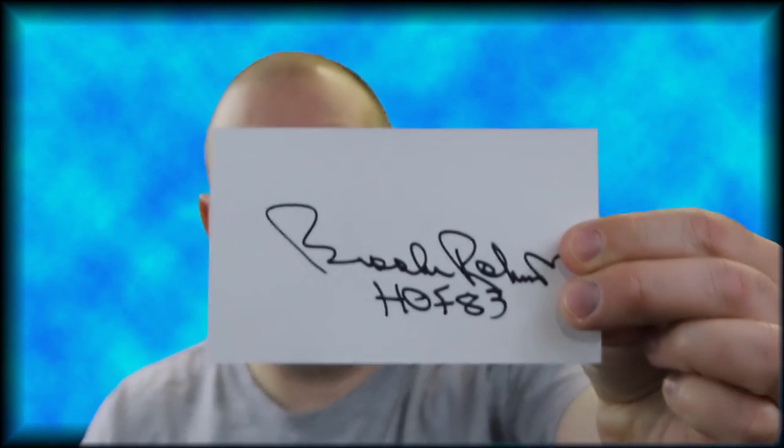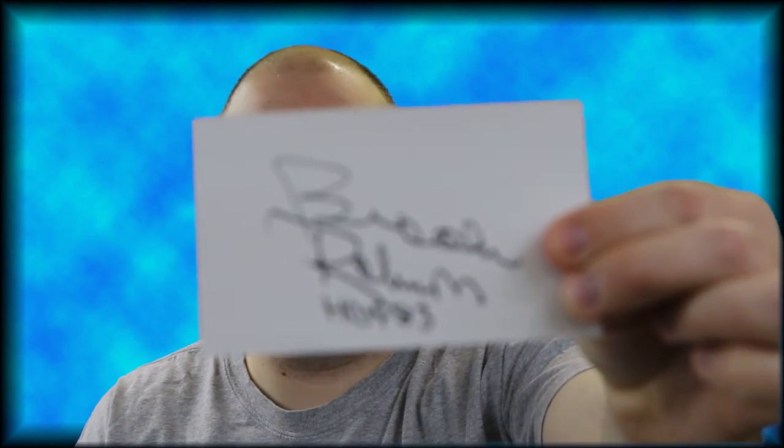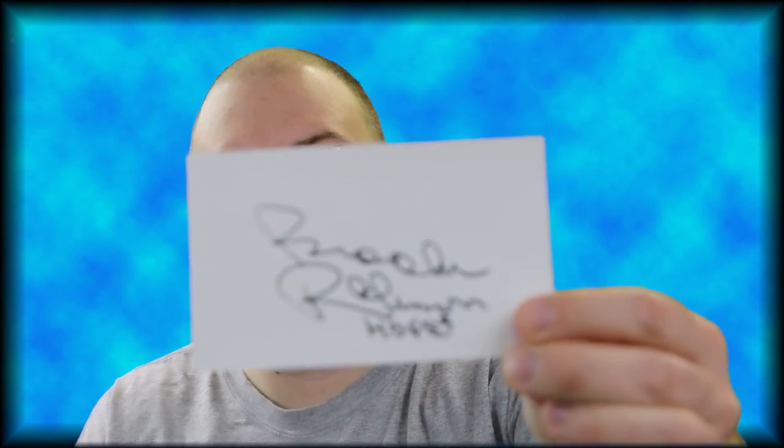He also signed three index cards — definitely not something I expected, but I'll certainly take the bonus. Each of those also have the Hall of Fame inscription. So really nice returns, really excited to get these back.